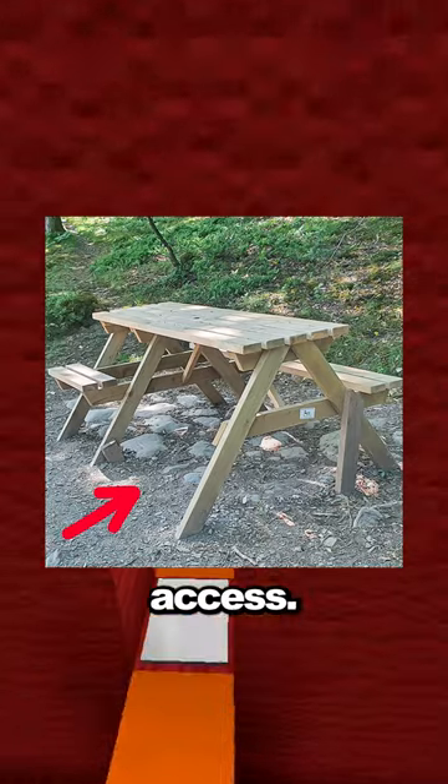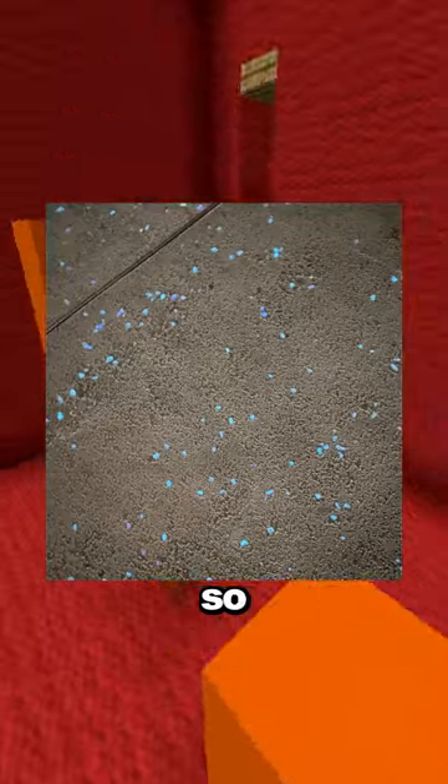This picnic bench has a spot for wheelchair access. This public toilet seat has a handle for you to lift it. They put phosphor into the sidewalk so you can see at night.